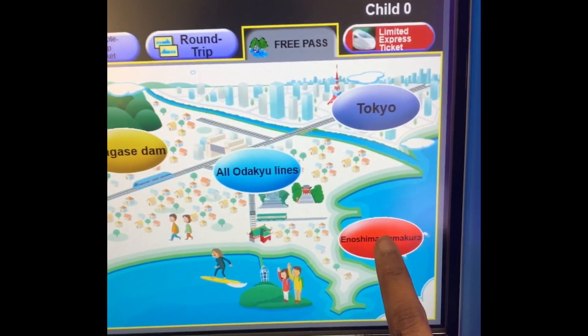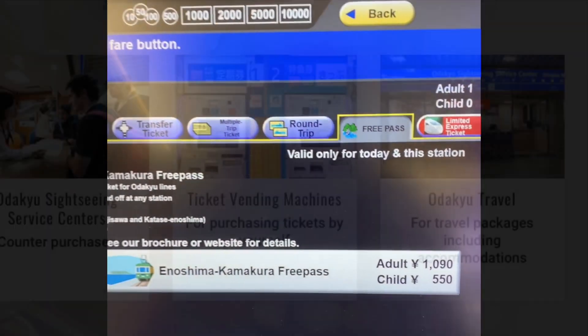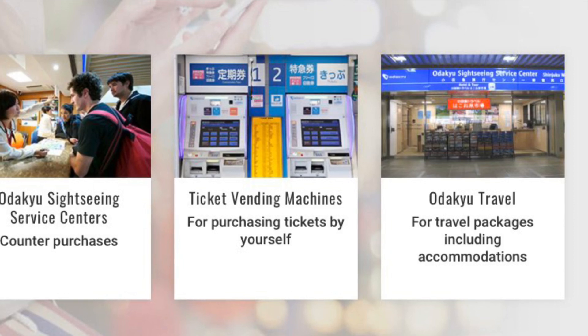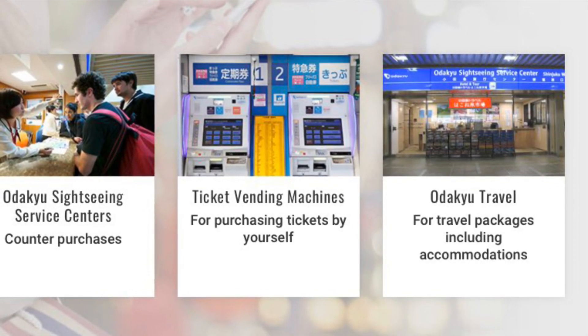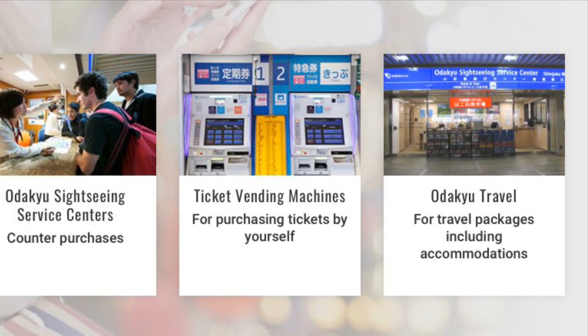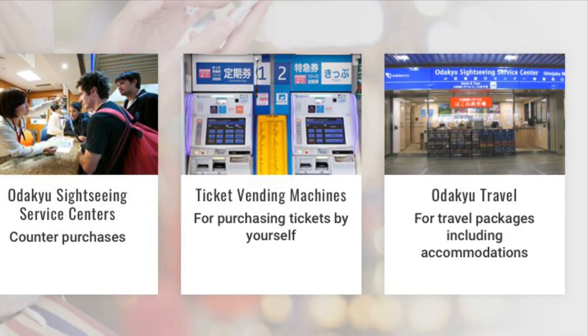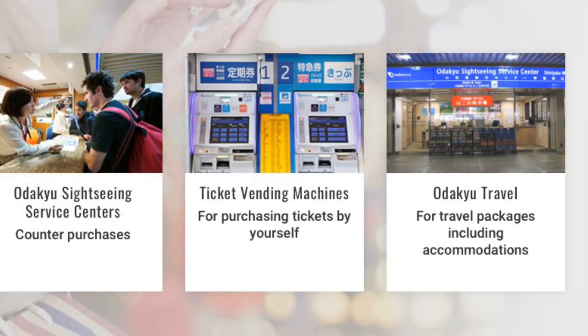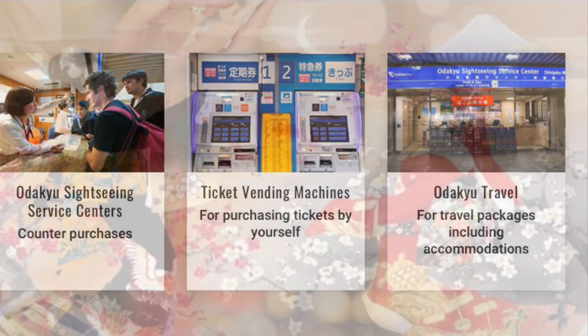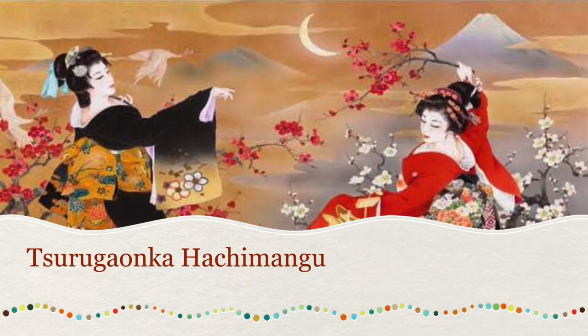Where to buy: there are three main spots. First is the Odakyu Sightseeing Service Center. Second is any ticket vending machine at the station, where you can purchase tickets yourself and ask for help if needed. Third is the Odakyu Sightseeing Service Center for travel packages and accommodation.